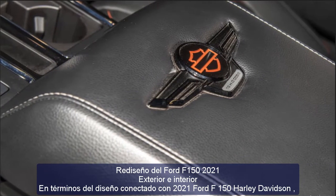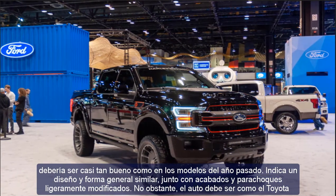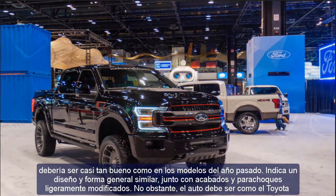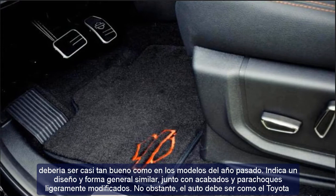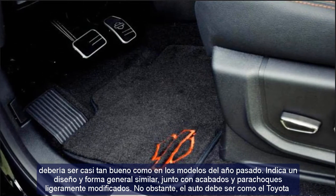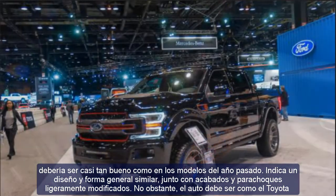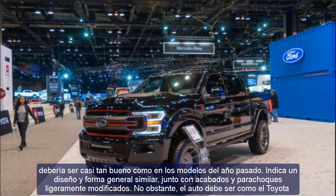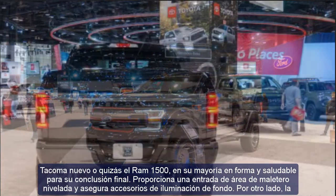The final design provides a flat trunk area, entrance, and secure rear lighting fixtures. The front end is more muscular and aggressive, with a massive chromatic grille and squared headlights. Below these are considerable underbody protection and air intake elements. The vehicle rides on powerful 18-inch tires.